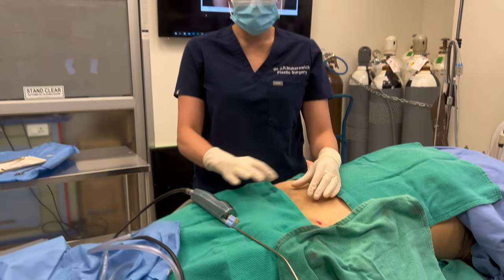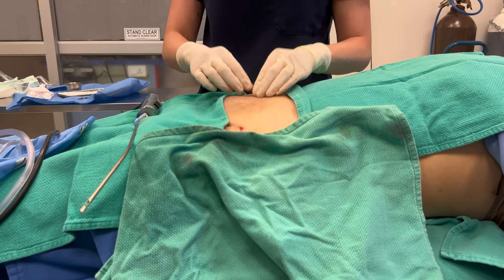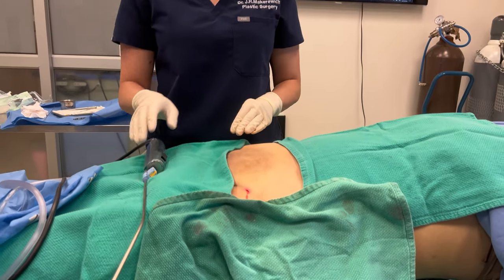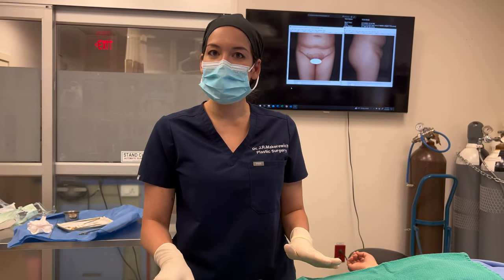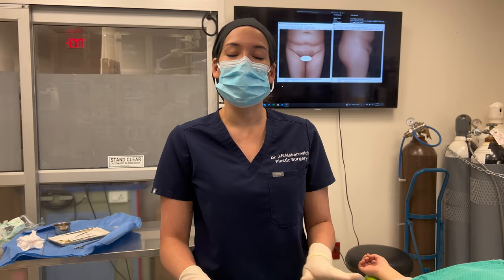Now we're finished the liposuction. You can see this is super thin — we've really thinned out the whole pubic area, and this will make a big difference for her. Now I'm going to go back in with the cannula and just even everything out. This is called fat equalization — spreading the fat around evenly for the most ideal smooth result.